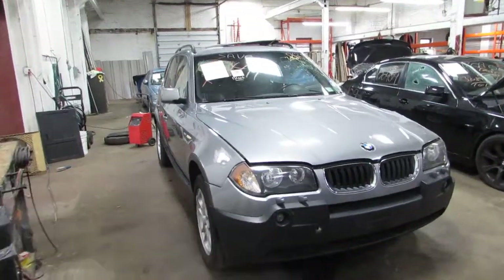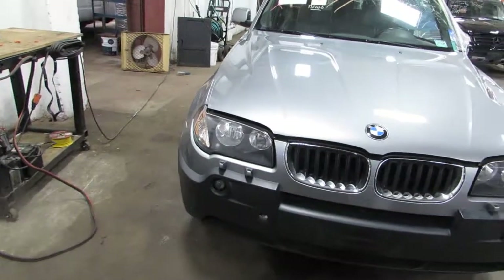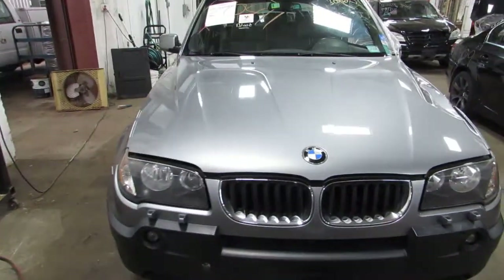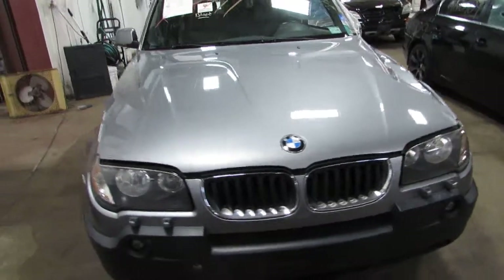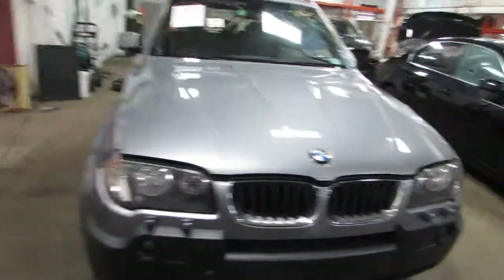Hello and welcome to Tom's Foreign Auto Parts. Here we have stock number 170411. It is a 2004 BMW X3. It is all wheel drive with an automatic transmission. It has a 2.4 liter motor.